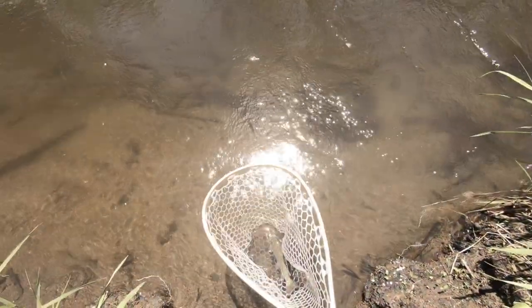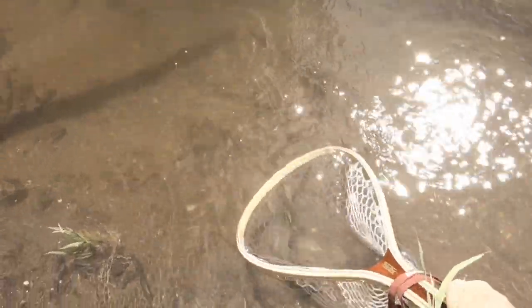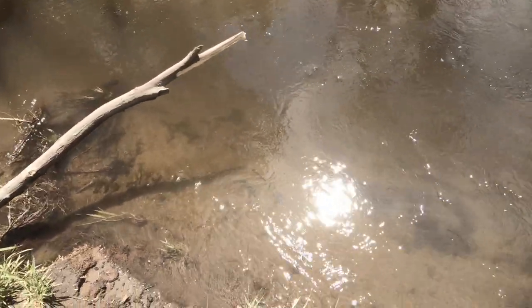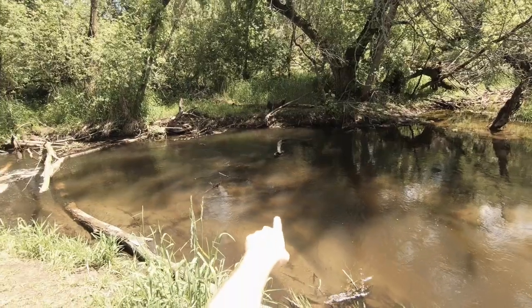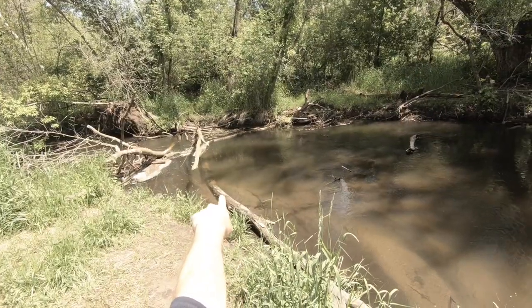Alright, fishing rats, we got our first trout — a beautiful little rainbow. I caught him right in that little log jam right there in the shade. Could be some more down in there too.